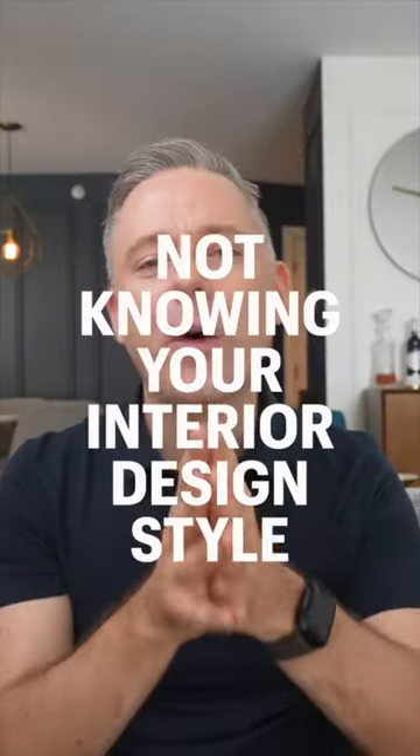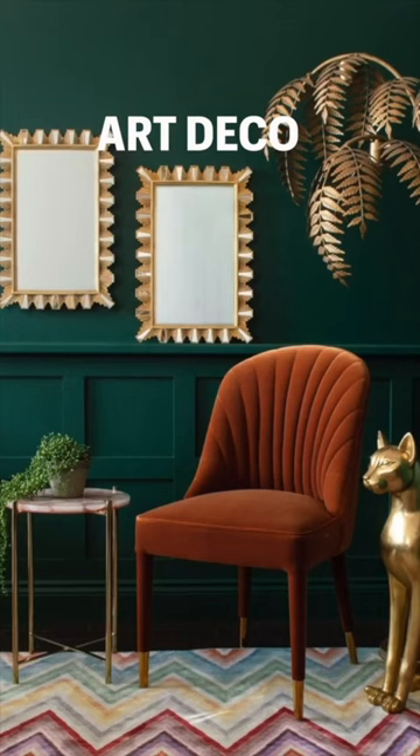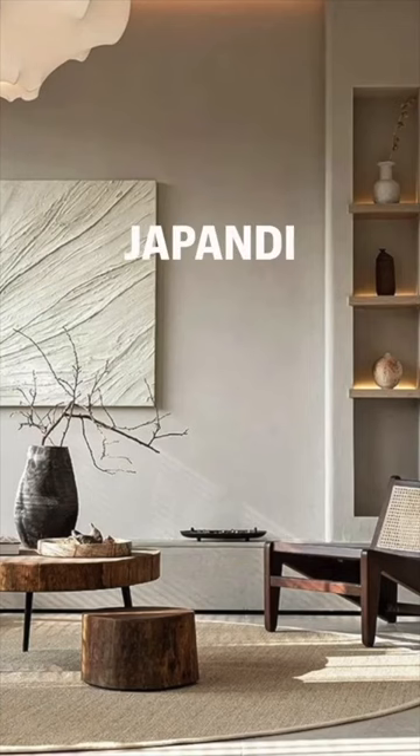Let's go over the top interior design mistakes that I see and how to fix them. Not knowing what your interior design style is can result in you buying a lot of unnecessary furniture and wasting a lot of money. Look at pictures of different design styles that really inspire you and start to go from there.